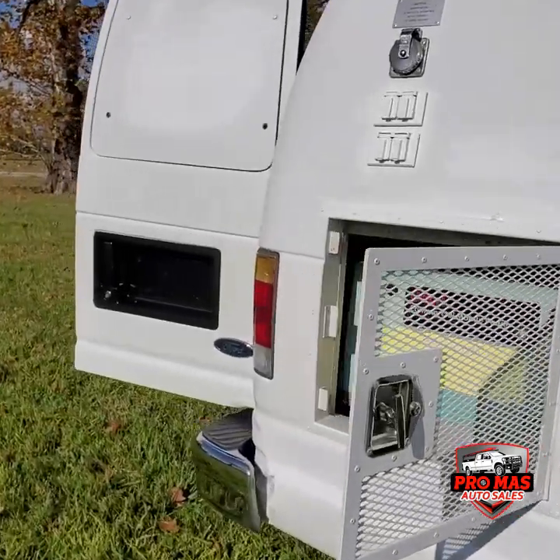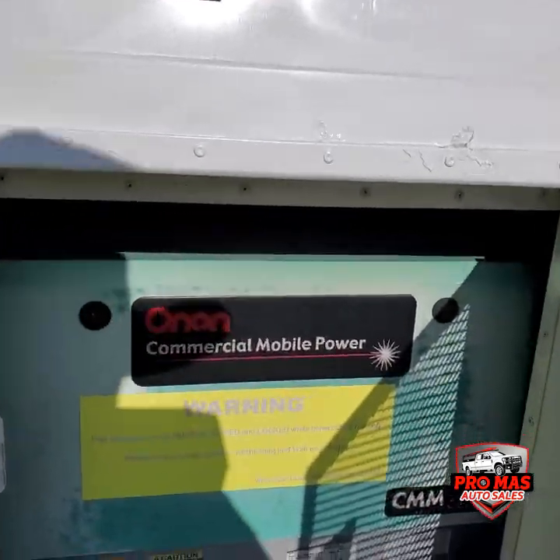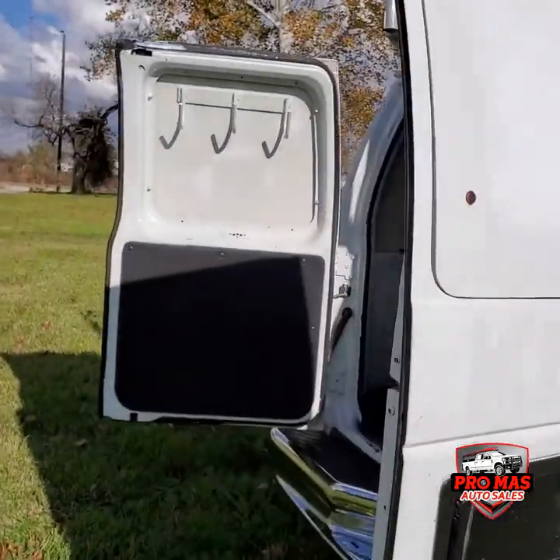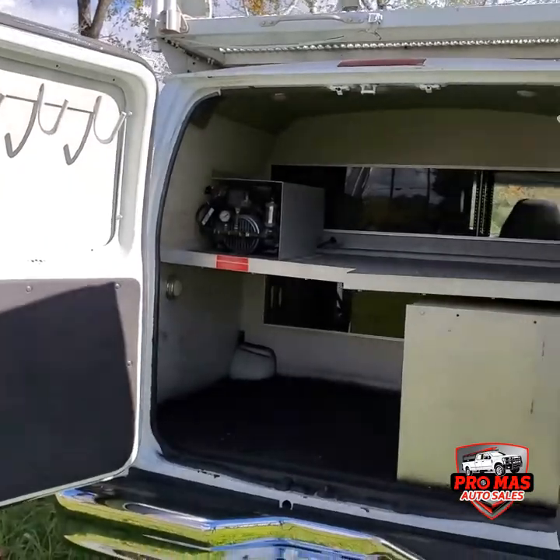It's got a generator — you can hear it online. There's a plug. Go ahead and look at the rear space.